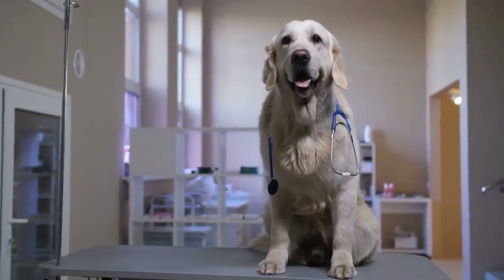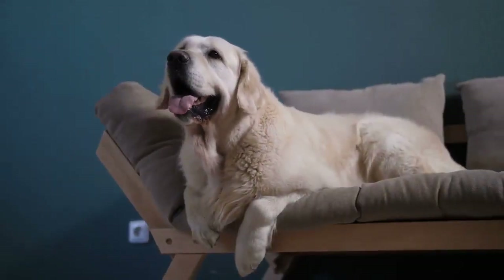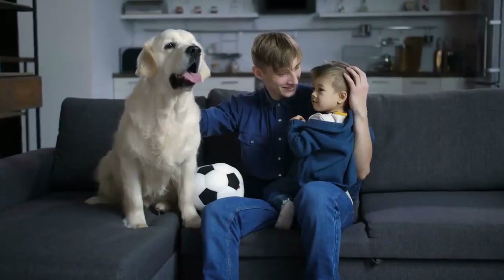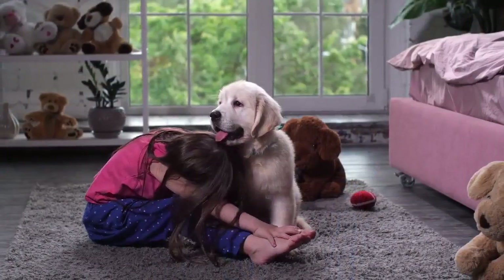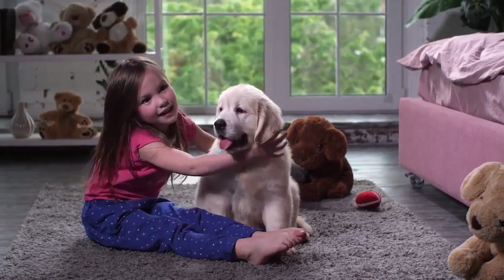You should still pay attention to a few things, though. The drawbacks of Golden Retrievers are their need for attention as well as heavy shedding. Their long, beautiful hair isn't too challenging to maintain, but it does shed profusely. They also love spending time actively with their family, so they demand a lot of attention. Only consider getting one of these dogs if you are an active person or family.